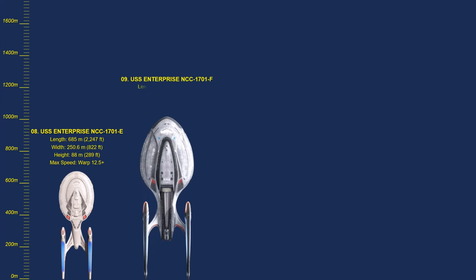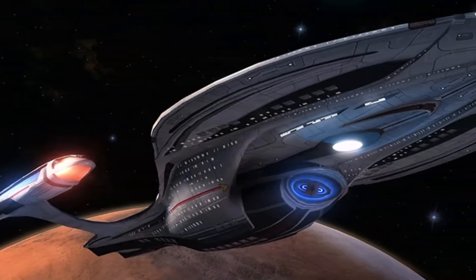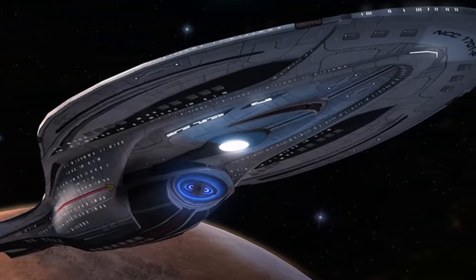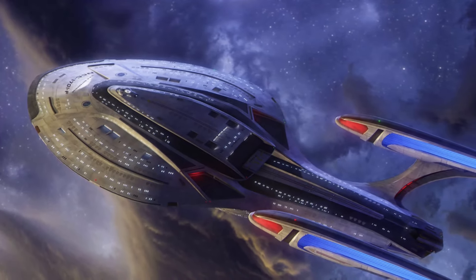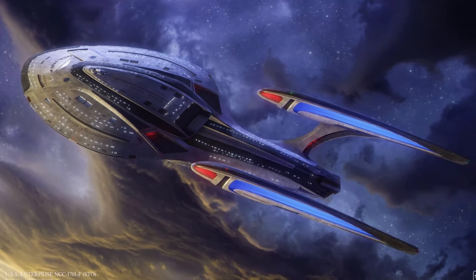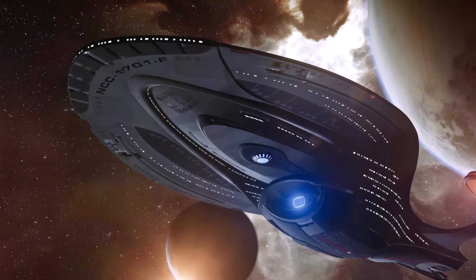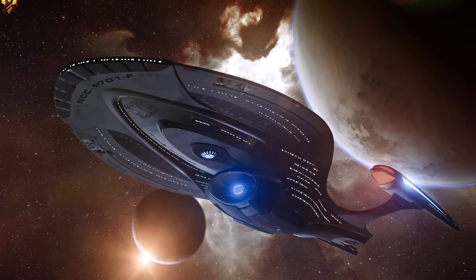Number 9: NCC-1701F. The Odyssey-class Enterprise-F originated in the Star Trek Online video game but was officially made canon by its appearance in Star Trek: Picard Season 3. The 1,000-meter vessel was under the command of Admiral Elizabeth Shelby. The Enterprise-F was due to be decommissioned in 2401 following Starfleet's Frontier Day celebration. Tragically, the Borg assimilated every Starfleet officer under age 25, and Shelby was killed during the takeover of the Enterprise-F. The Odyssey-class starship wasn't destroyed on screen, but it was retired to make way for the next Starship Enterprise.